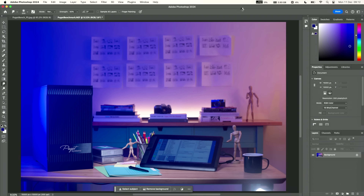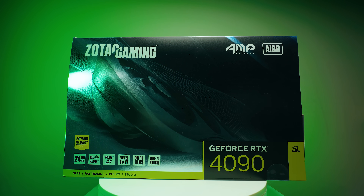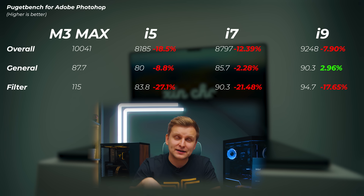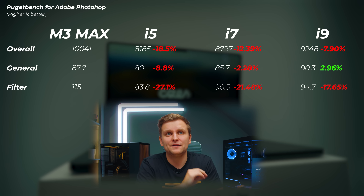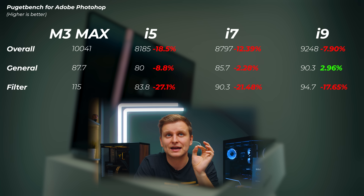Next, I tested Adobe applications using PugetBench for Creators, which tests Photoshop across lots of different tasks including general, filter, and overall scores. Bear in mind my Intel desktop variants are using an RTX 4090 with 64 gigabytes of DDR5 and a massive 360 millimeter cooler. The i5 is about 9 to 27% slower than the M3 Max. The i7 is about 3 to 22% slower. The i9 is about 8% slower in the overall scores — the general score is 3% faster, but the filter score is about 18% slower.